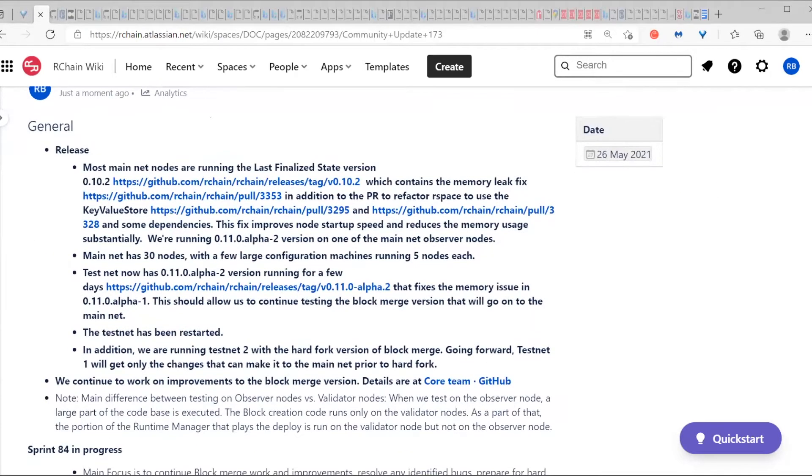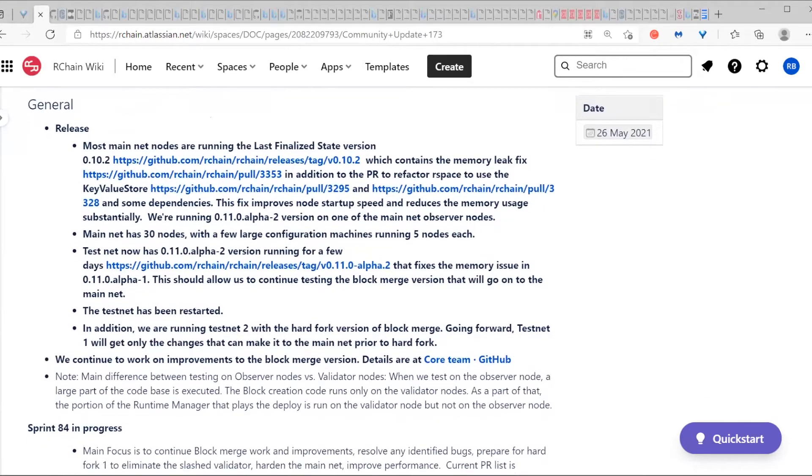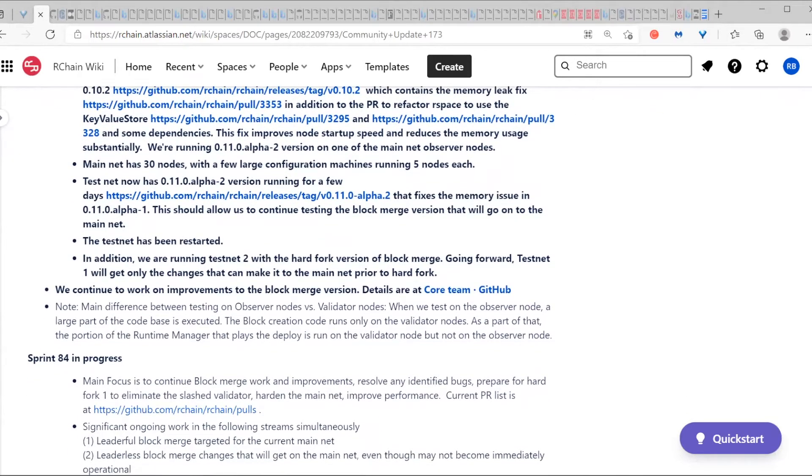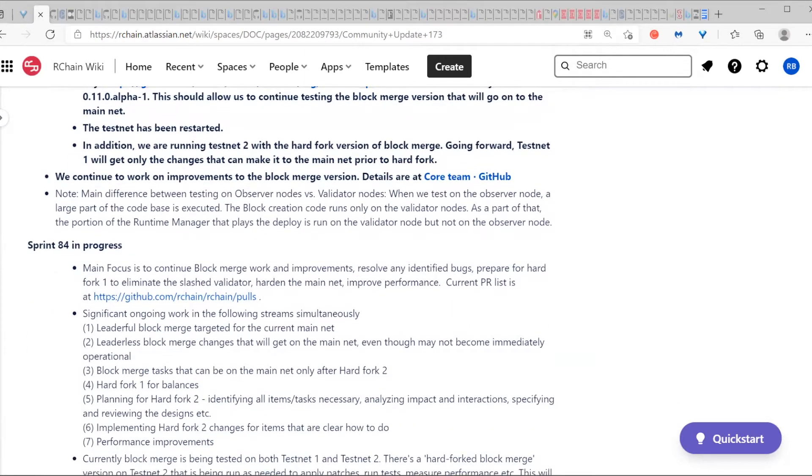There has not been much change on the mainnet, but on the testnet we had an issue testing one of the newer versions and then there was a slashed validator on the testnet that we cleared. We did the rebonding and the testnet has been restarted. Right now testnet 2 is being brought up as needed to run the hard fork changes, and otherwise testnet 1 is where we're doing most of the testing.